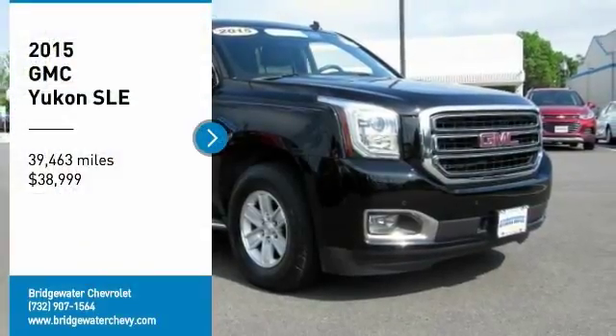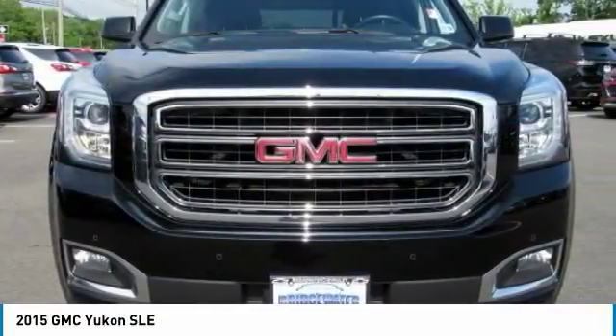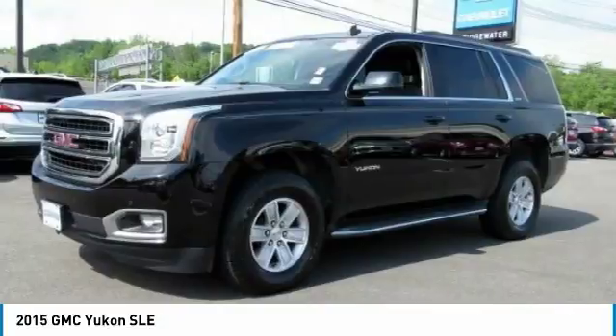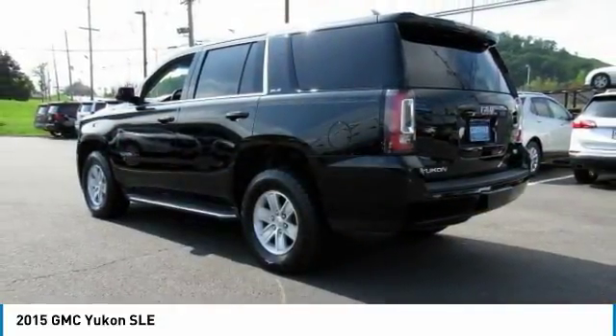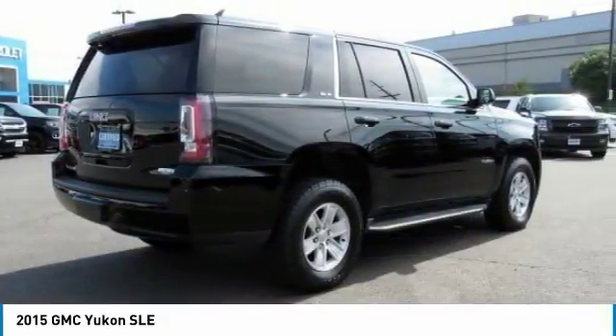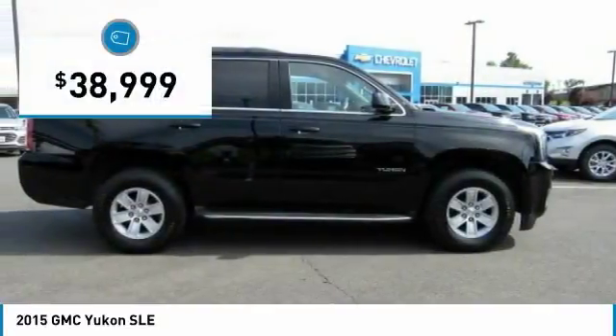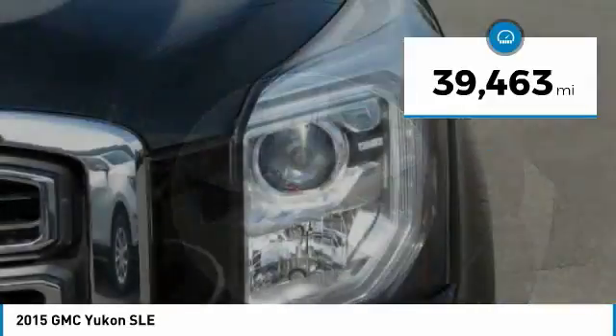We are pleased to show you the 2015 Yukon. Peace of mind comes standard with GMC's 100,000 mile five-year powertrain warranty and Yukon's five-star frontal crash test rating. Boasting a Vortec 5.3 liter V8 with active fuel management and flex fuel, Yukon is agile and capable and is priced below $40,000. This vehicle has less than 40,000 miles.